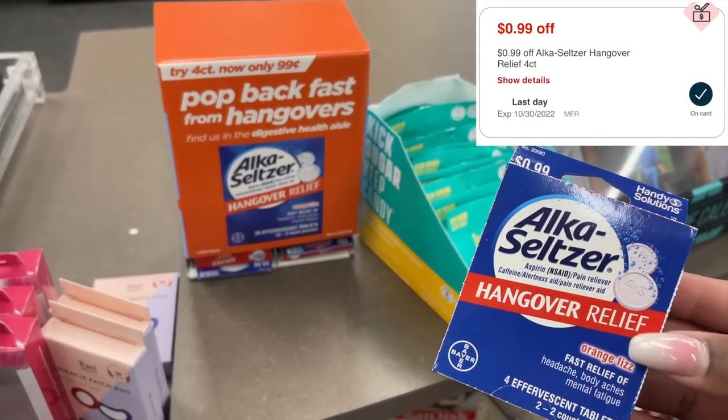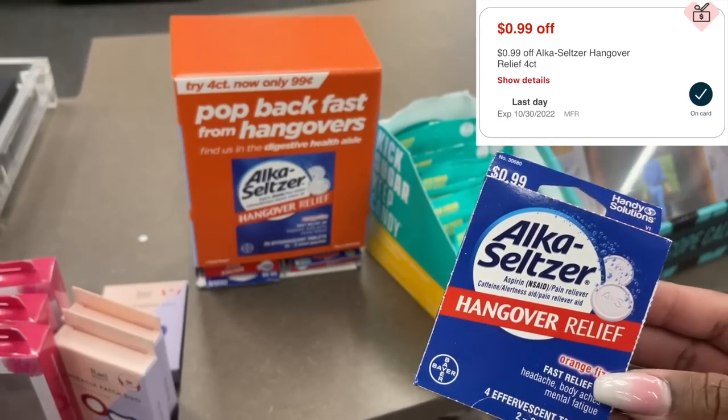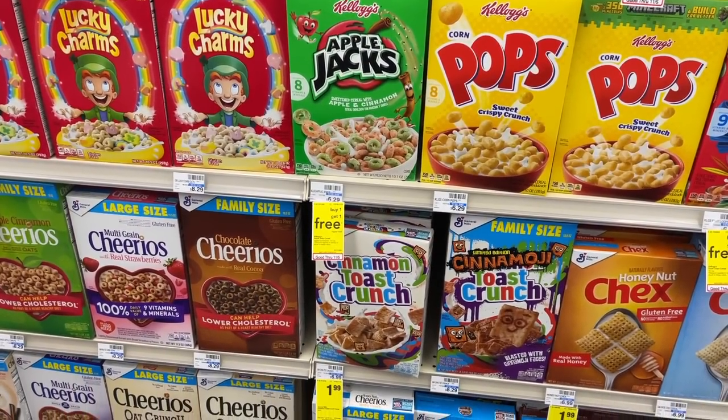Next I'm grabbing the Alka-Seltzer Hangover Relief using a 99-cent CRT that expires today to get it completely free.